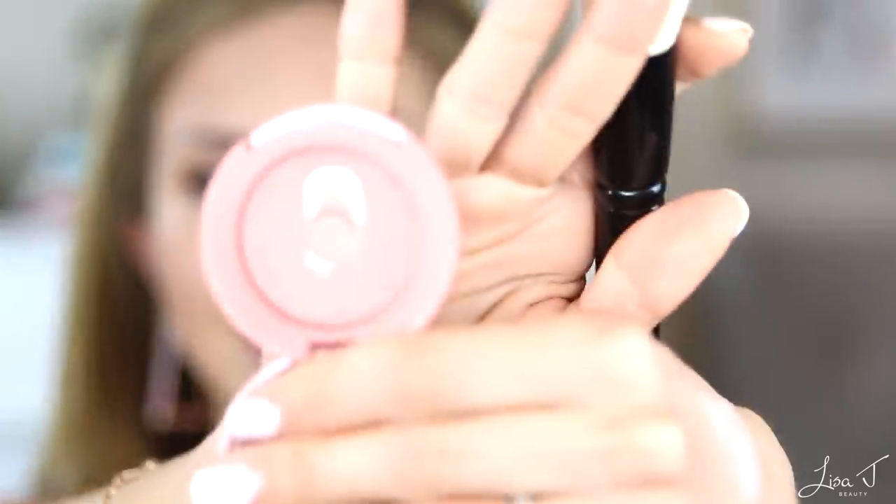Moving on to blush — I love the Tarte Amazonian Clay 12-hour blush. I love this shade; it's a matte peachy-pink rosy color. I avoid high-shimmer blushes when I'm concerned with my makeup looking good all day, because anything with a lot of frost or shimmer will magnify even slight oil production and make the skin look greasier or sweaty. I like to keep products on the skin shine-free. I'm applying a little bit just on the apples of the cheeks, bringing it up slightly higher.